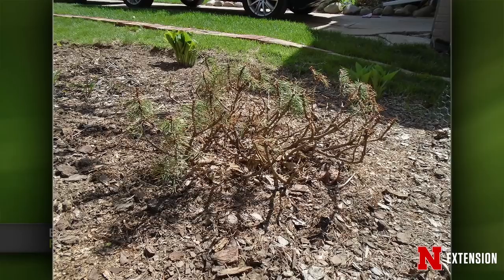An Omaha viewer thinks their mugo pine is ready to bite the dust after five years. At this point it doesn't have much landscape value left, so this would be an excellent opportunity to take it out and try something else. Mugo pine are susceptible to pine wilt, so it could be a combination of things going on. Just take this opportunity to try something different in that spot.